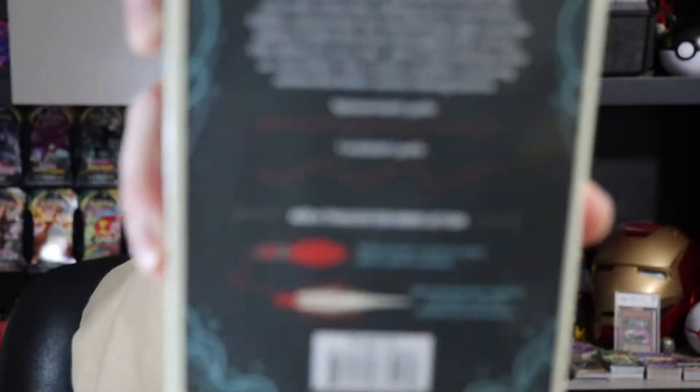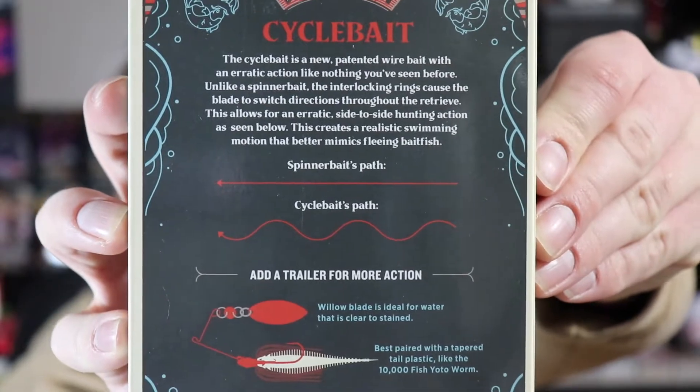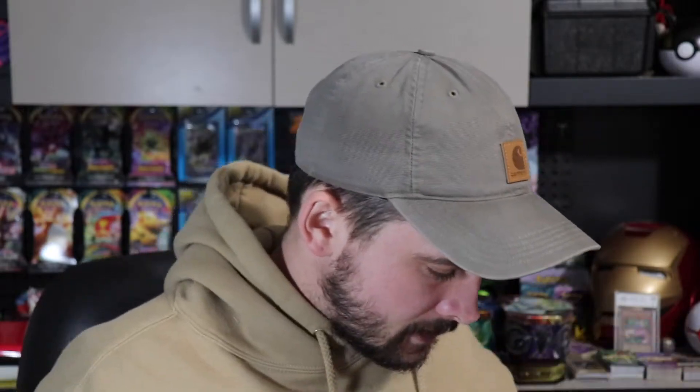Now these are interesting. They're kind of like an updated, better version of a spinner bait. If you look on the back, it shows you a spinner bait's path and then a Cycle Bait's path — I don't know if you can see that. So it gives you kind of an erratic, a little more erratic path. Maybe entice them bites a little more. Look pretty sick.